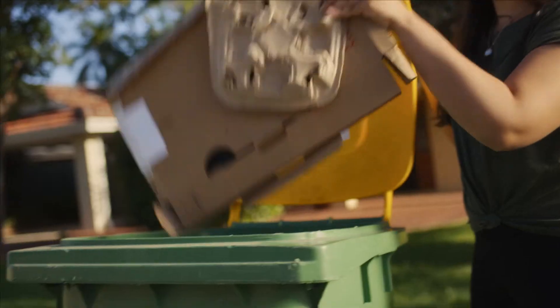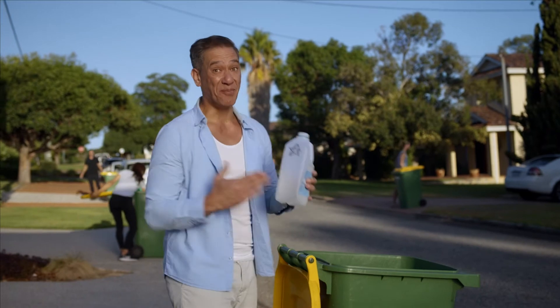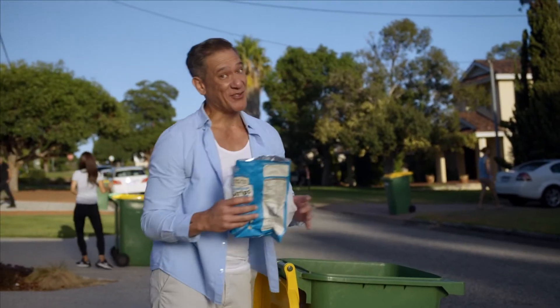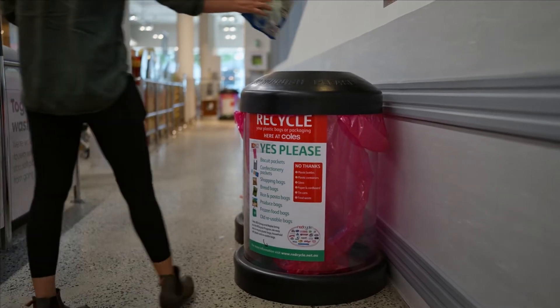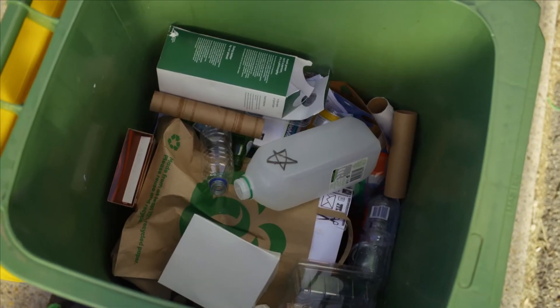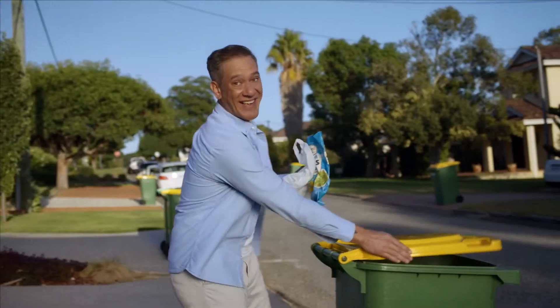Paper, cardboard, cans, glass and plastic. That's bottles and containers only. Not soft scrunchable ones like this — we take them to our local supermarket for specialist recycling. It all goes in loose. Anything in a bag won't be recycled. And off it goes.